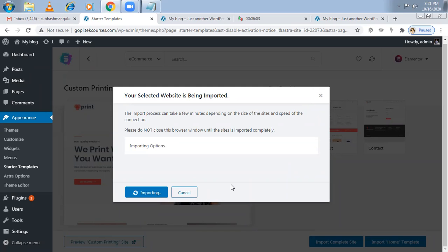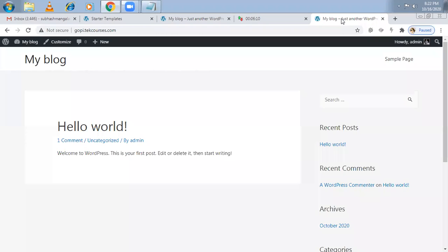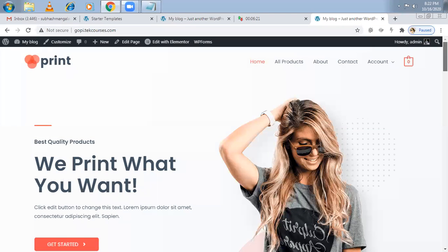Even if you purchase a theme, it's always good to import the complete site. Import completed — the website was imported successfully. Let me refresh. This is our website. See the time — six minutes! This is our e-commerce website.